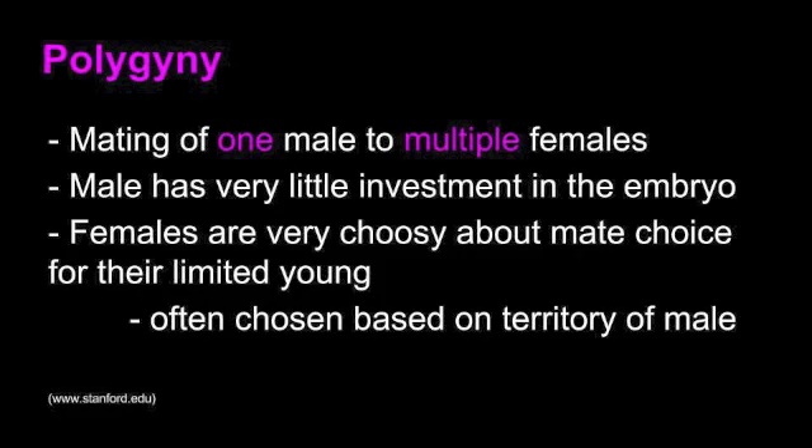Polygyny, the fundamental mating system, is a mating of one male to multiple females. The male has very little investment in the embryo, while the female is very choosy about mate choice for her limited young. There are four different models of polygyny: the polygyny threshold model, resource defense polygyny, male dominance polygyny, and scramble competition polygyny.